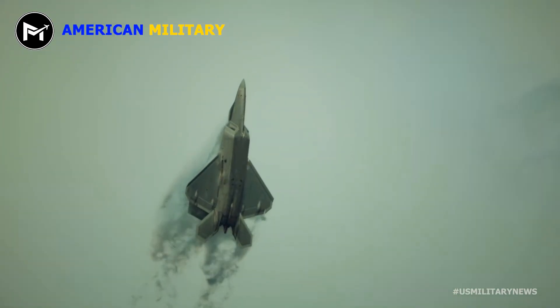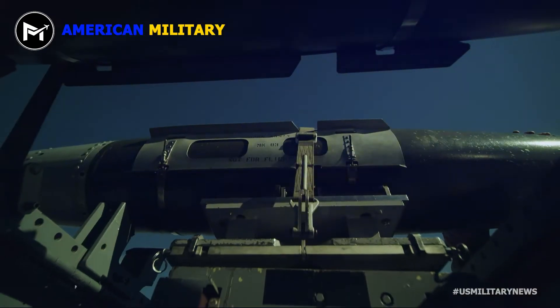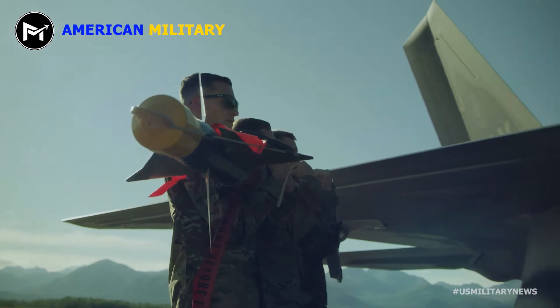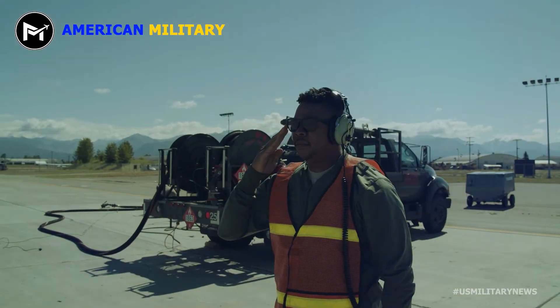The first production F-22 was unveiled in April 1997 at a rollout ceremony hosted by Lockheed Martin, Boeing, and Pratt and Whitney. It was the first of nine prototypes built for flight testing.